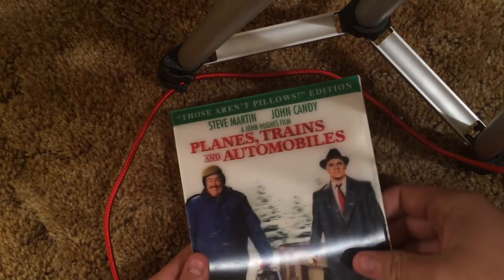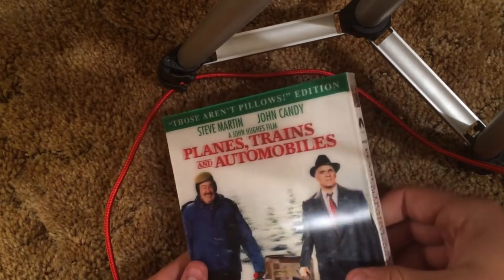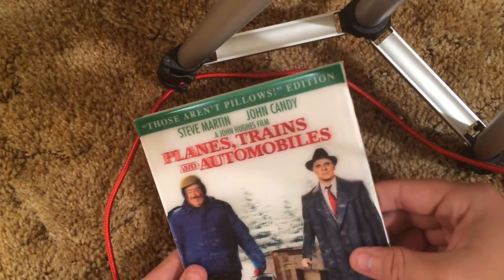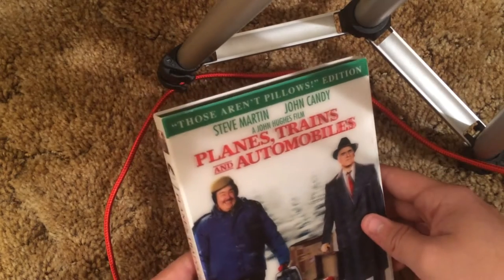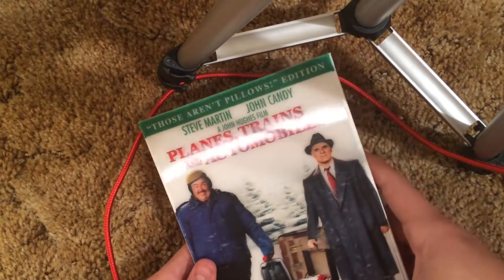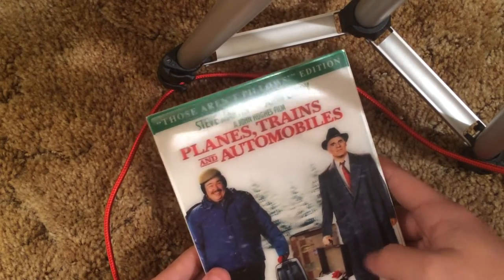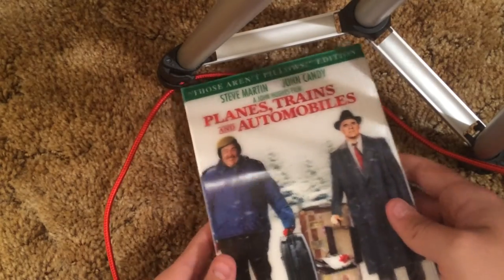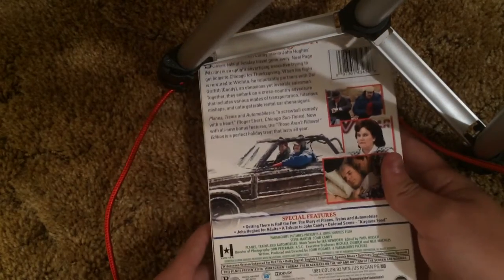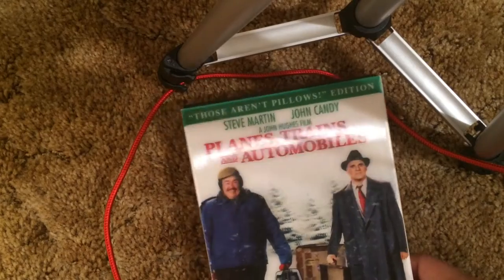This is the DVD one — Planes, Trains and Automobiles. It's a pretty rare slipcover version to find. The title moves — oh my goodness, you see that? It's kind of nice. It looks pretty cool. The trees really pop out at you if you look closely. Oh my god, it really pops out. This slipcover really does pop out — it's just awesome. I really love the slipcover to this one. I got a great deal on it — I paid like seven bucks. This film is absolutely hysterical — every time I watch this movie I laugh so much.